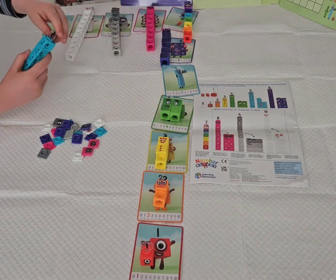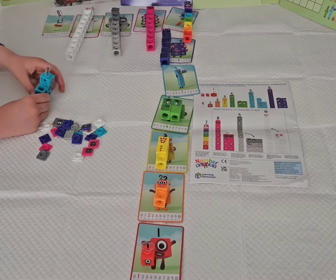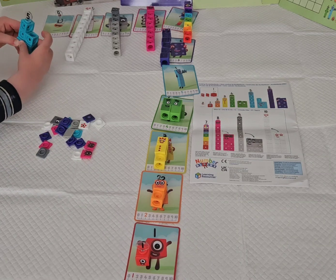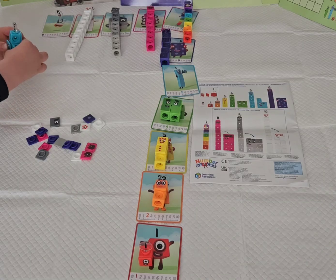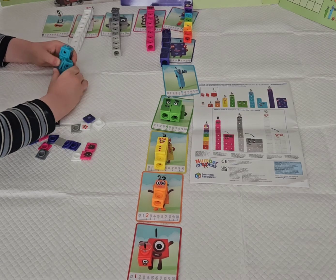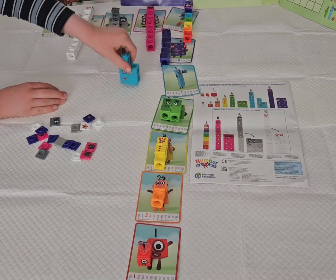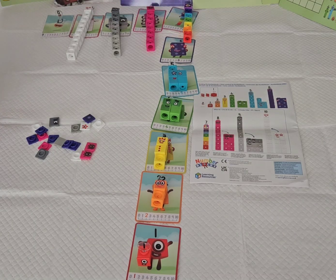Number block 5 also has a different face in the set. Her face includes one playing faceplate, one mouth, her story eye and her playing eye. And she still loves to sing. Nothing changed about the number blocks — they still love their hobbies.